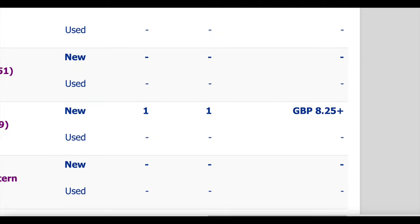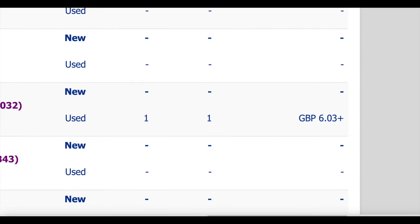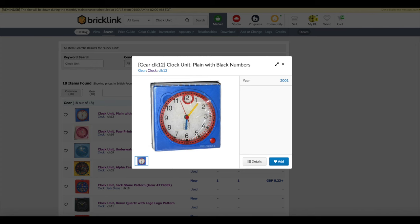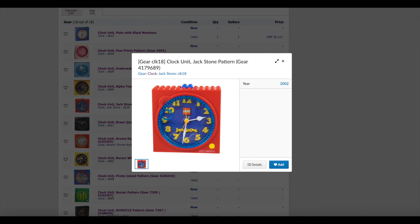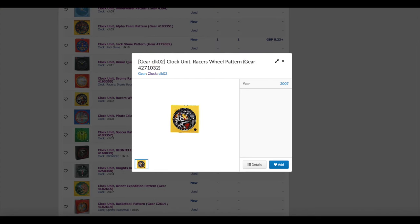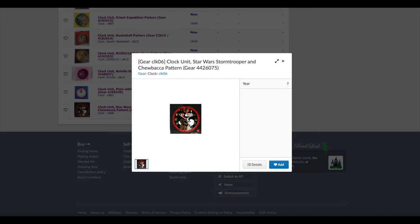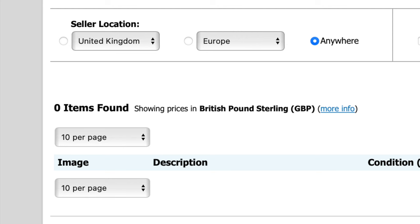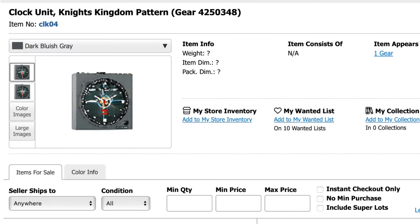Looking on Bricklink at the list of all the other clocks that were ever made, currently there are only four of the designs for sale in the entire world. There's a plain blue clock for £26, a Jack Stone themed clock for £8, a Lego Racers clock for £6, and seven Star Wars clocks ranging between £11 and £16. Now mine is the Knights Kingdom clock, and there are none of those for sale on Bricklink. Looking at the page, it also didn't have a price guide tab, which means Bricklink hasn't had one for sale for at least six months.